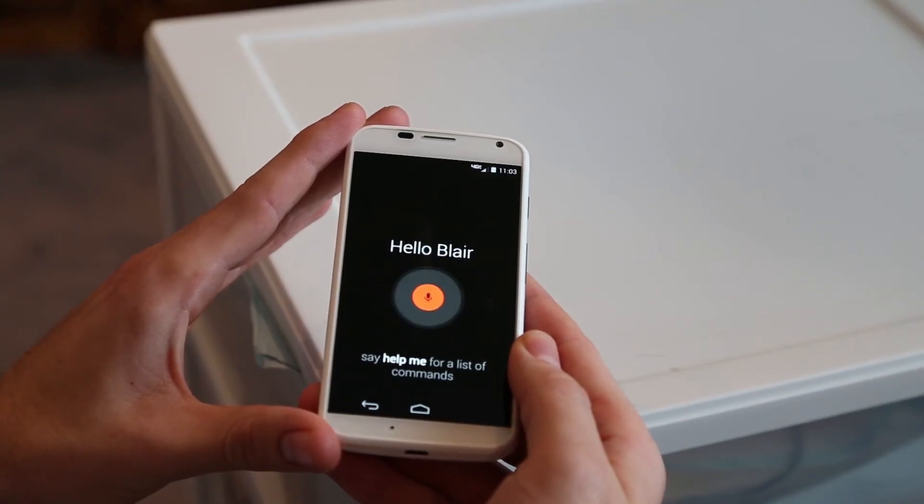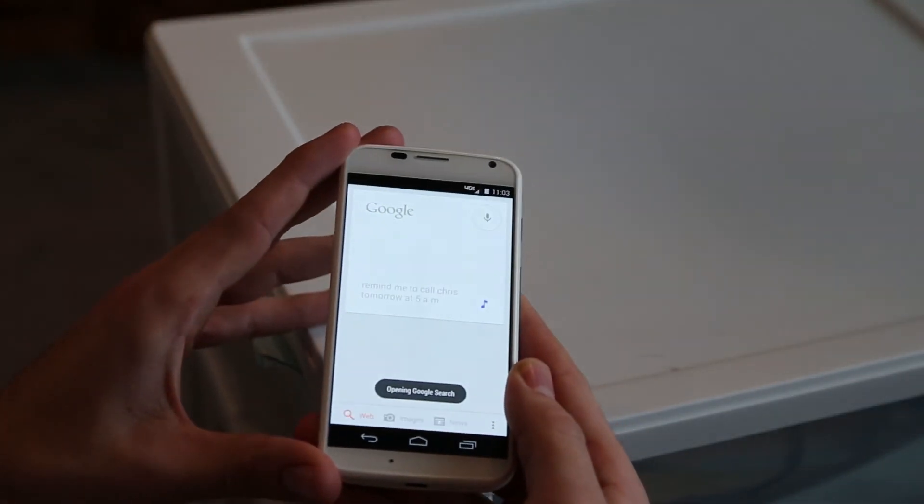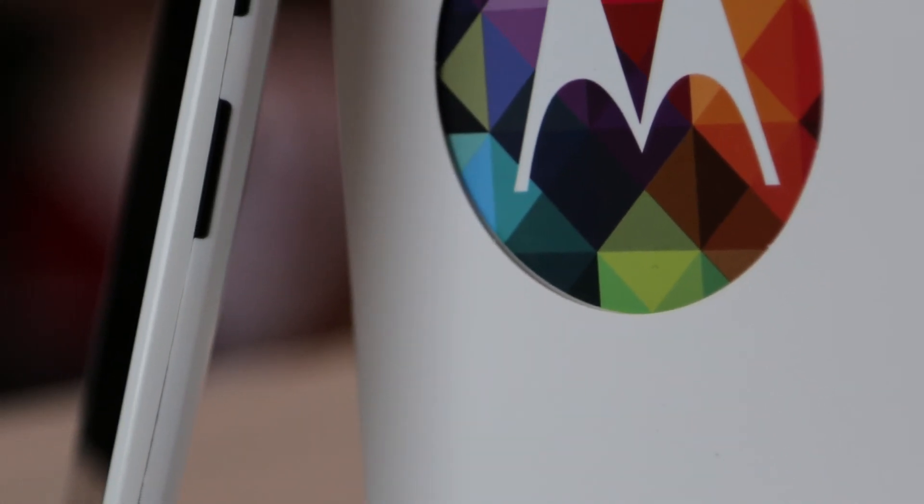The last point I'm going to make: Google is going to update this thing like crazy. Because Motorola was bought by Google, every latest version of Android you're going to get on roughly the same schedule as Nexus phones, which is a huge plus for Android users.